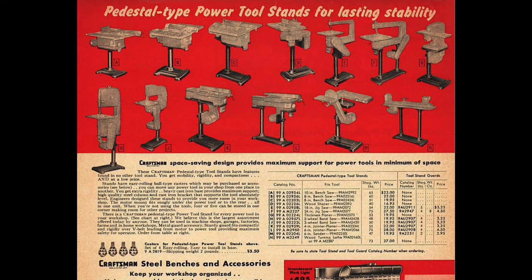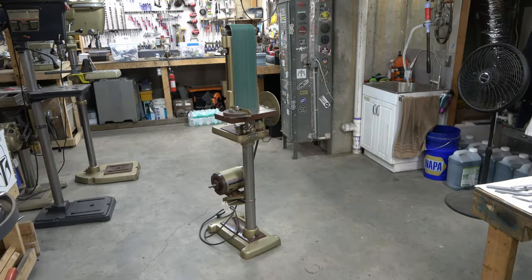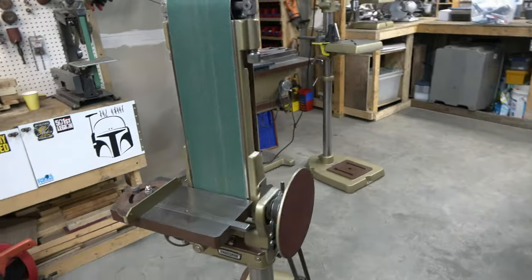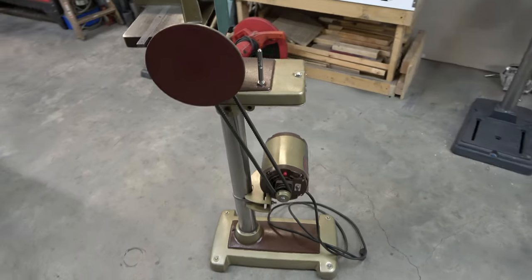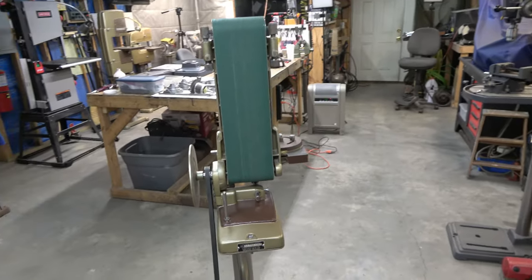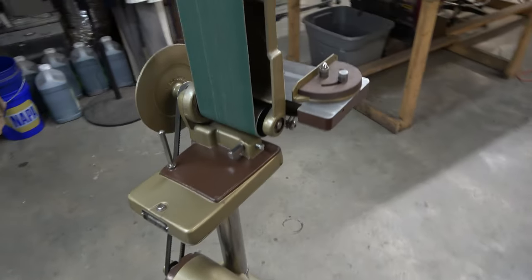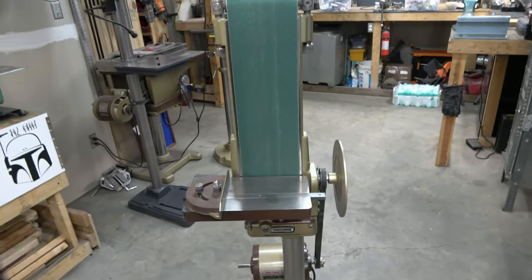This is my 1956 Craftsman 6-inch by 42-inch belt disc sander, model 103.22500, and it came with the pedestal when I bought it. I got this at an estate sale along with one of my Delta grinders. I use it a lot — it's a great tool.